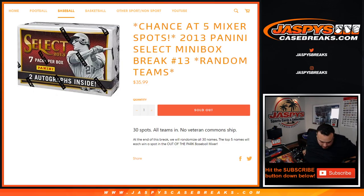What's up everybody, Jason here for JaspiesCaseBreaks.com. We just sold out a 2013 Panini Select Baseball little mini box break, Random Teams number 13 on our website.